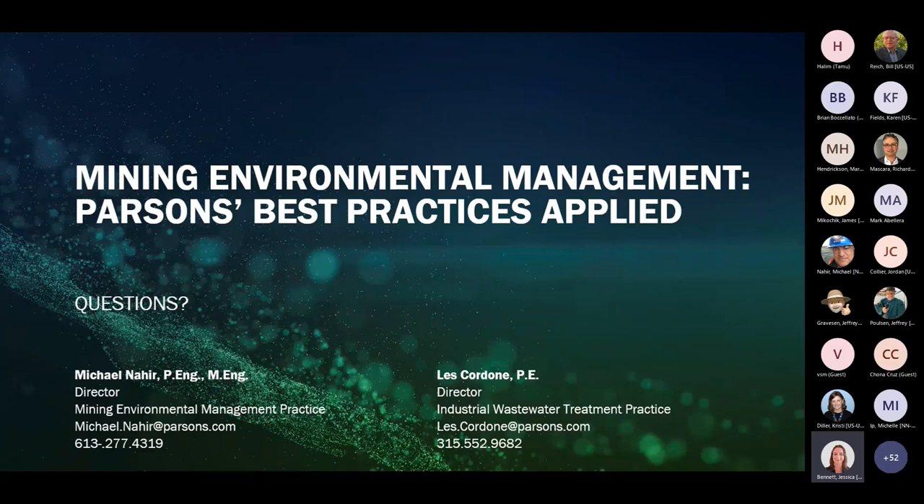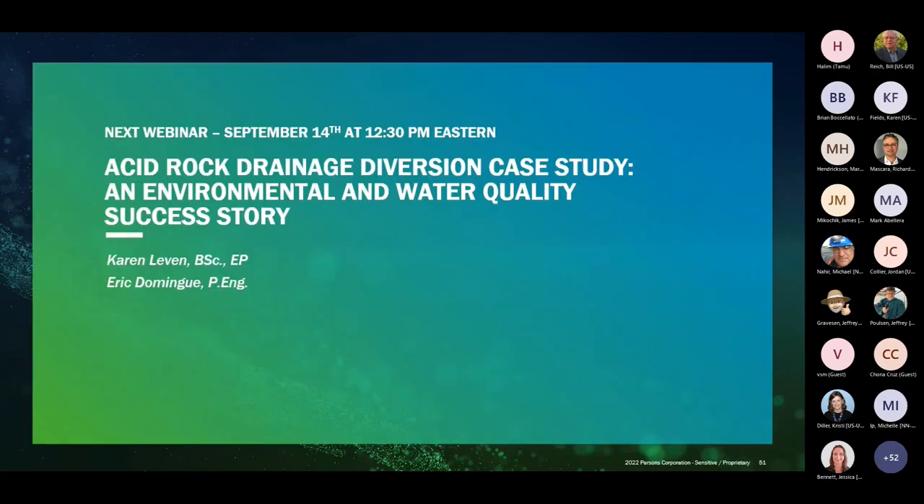If there are no more questions, we can wrap up. Next month's webinar will be September 14th at 12:30 Eastern, presented by Karen Levin and Eric Domingue on acid rock drainage diversion: a case study on an environmental and water quality success story. We hope you can join us next month.